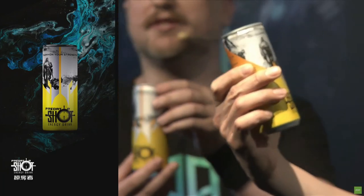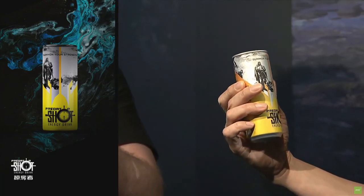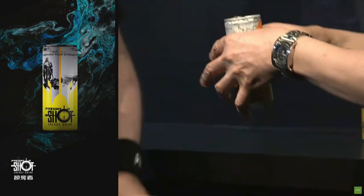Ladies and gentlemen, allow us to introduce a new energy drink — the Predator Shot. The Predator Shot is full of vitamins and minerals. It also has vitamin B and lutein inside, which is actually quite good for the eyes. It's a good time for us to cheer it up. Cheers, Jason!